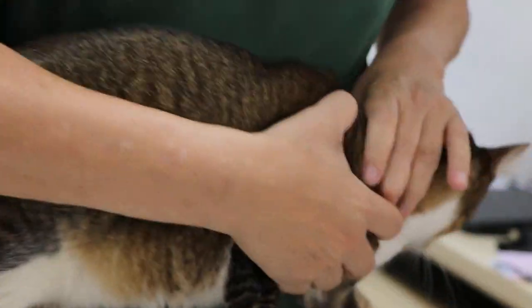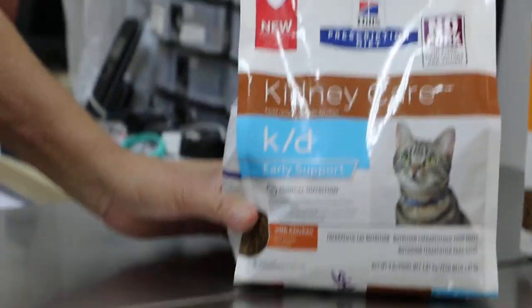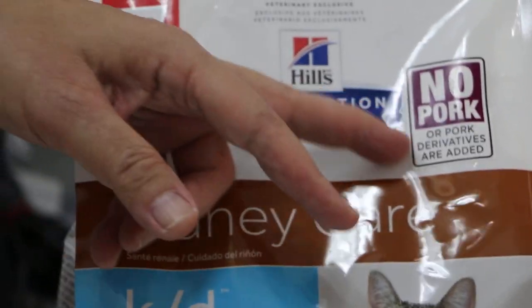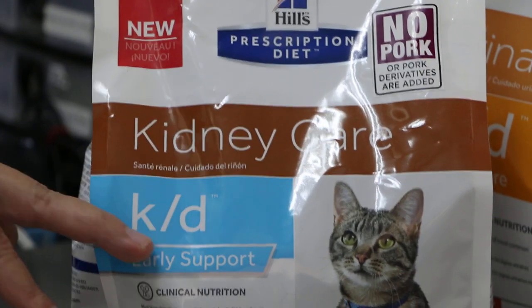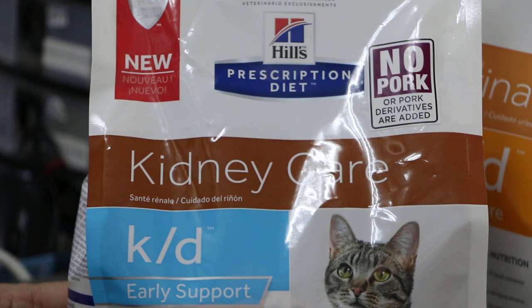For prevention, you can acidify the urine. There's a new therapeutic diet — no pork or pork derivatives — and this diet does acidify the urine.